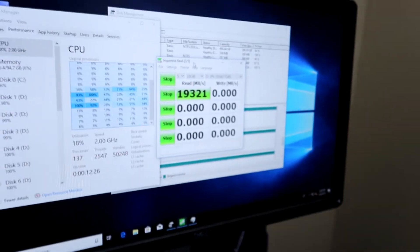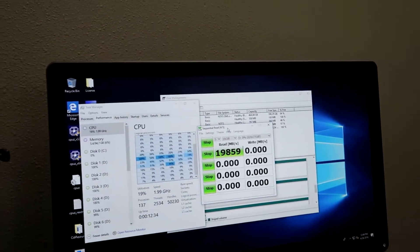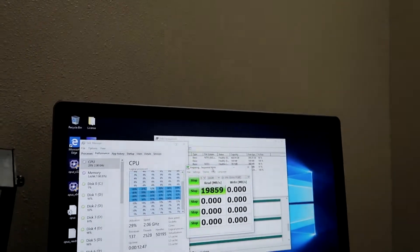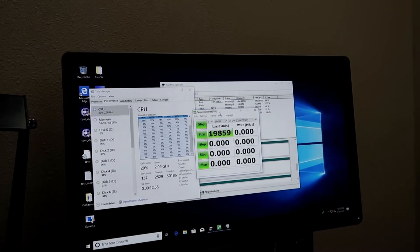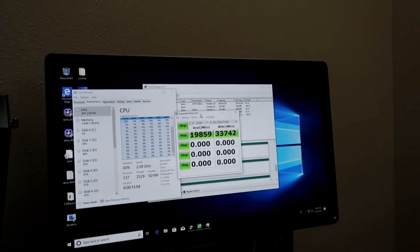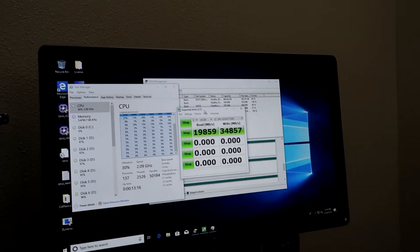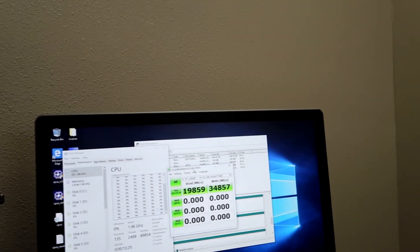Theoretically with this setup — factoring in the max speed of each drive and the theoretical throughput on the PCIe buses — you would expect somewhere around 35 to 40 gigabytes per second. But real world is always different than expected, and benchmarking tools aren't necessarily set up for this array. As you can see from the completed test, we're getting a read of 34 gigabytes per second.